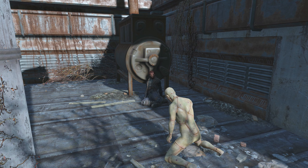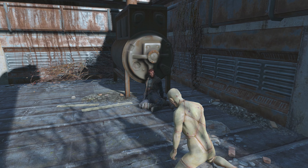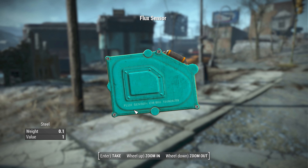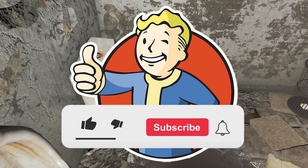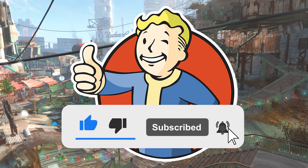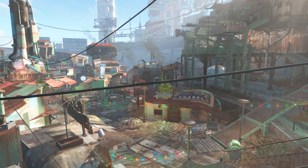Fallout 4 is full of Easter eggs and references that you might not have known about. I'm going to show you where you can find some super interesting ones and what they're specifically referencing. If you like Fallout or RPGs, make sure you subscribe because I'll have a new video posted every other day. Also follow me on Twitter with the link below for Fallout memes and stuff.